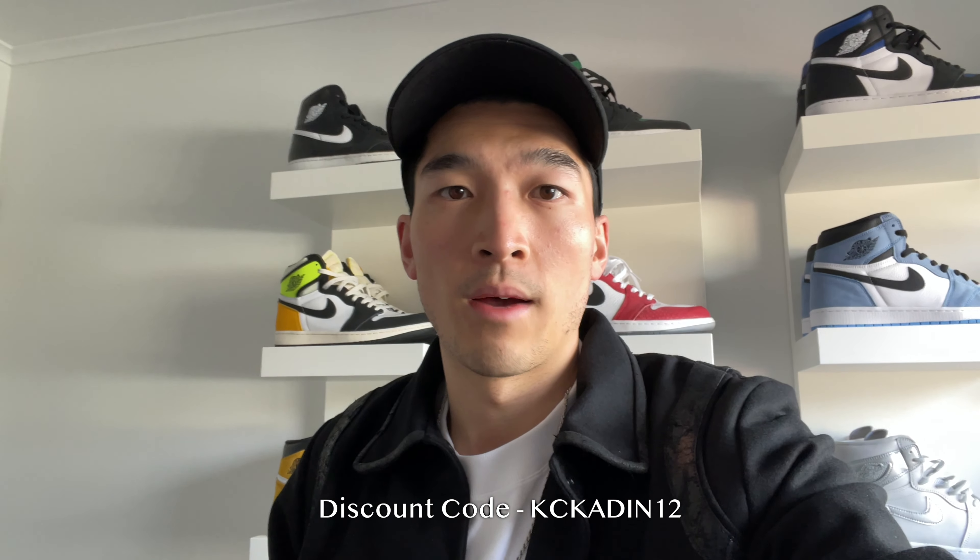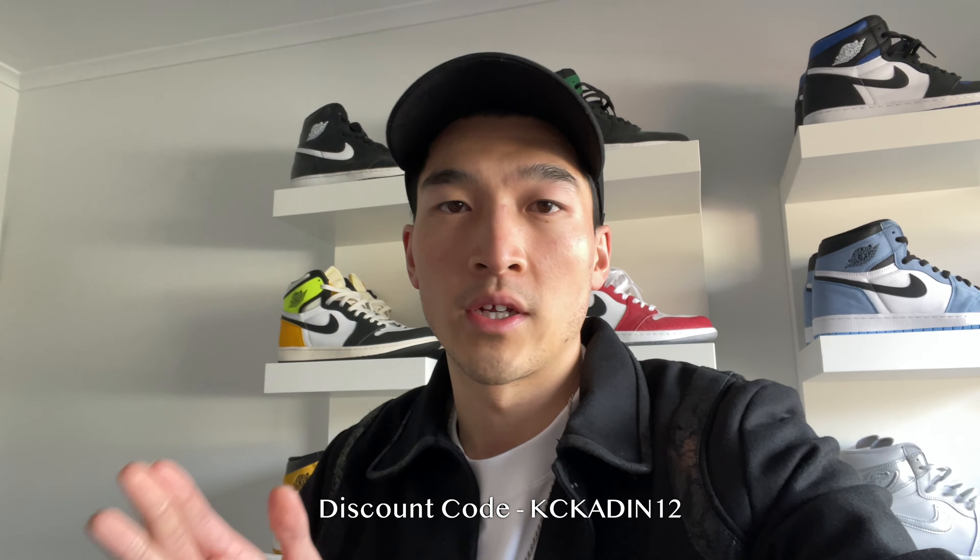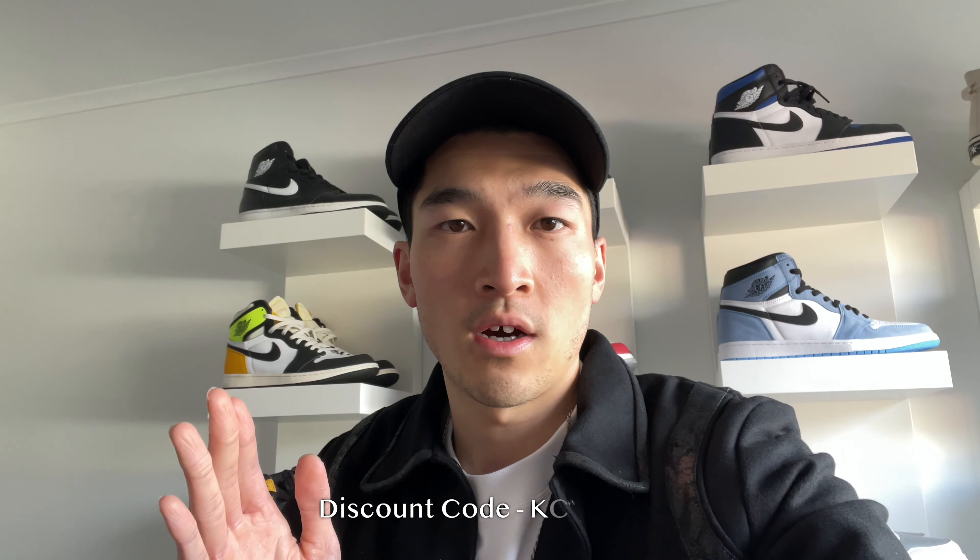Yo, what's going on team, welcome back to the channel. I appreciate you all for clicking on. I hope you guys are having a good day. Today we finally have a good day here in Wellington for me to go outside and shoot a lookbook for you guys. Collar Clothing has just sent through a package with some killer clothing pieces. I can't wait to show these off, so let's get straight into the first outfit.